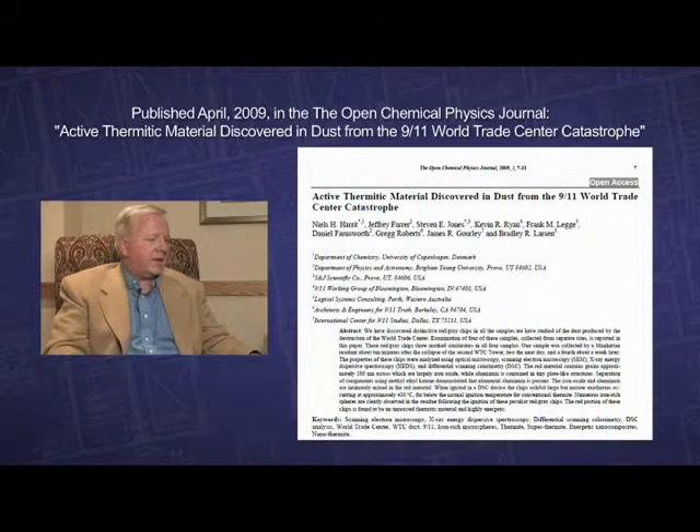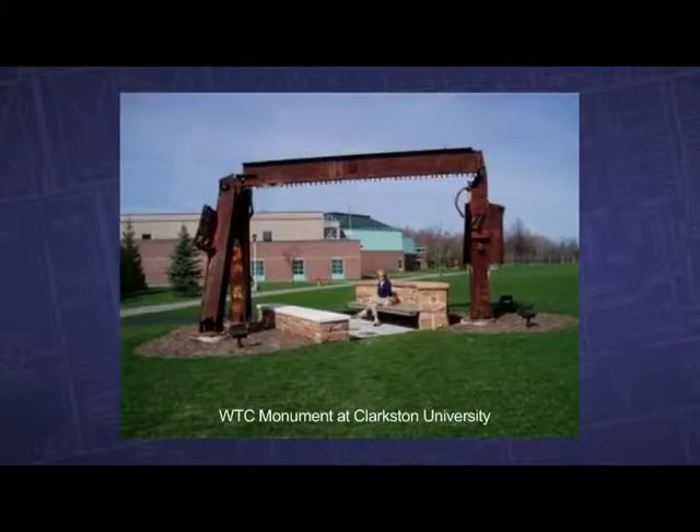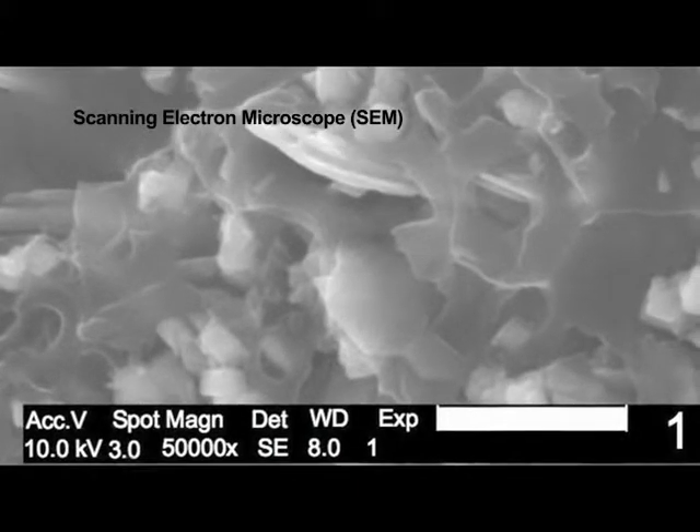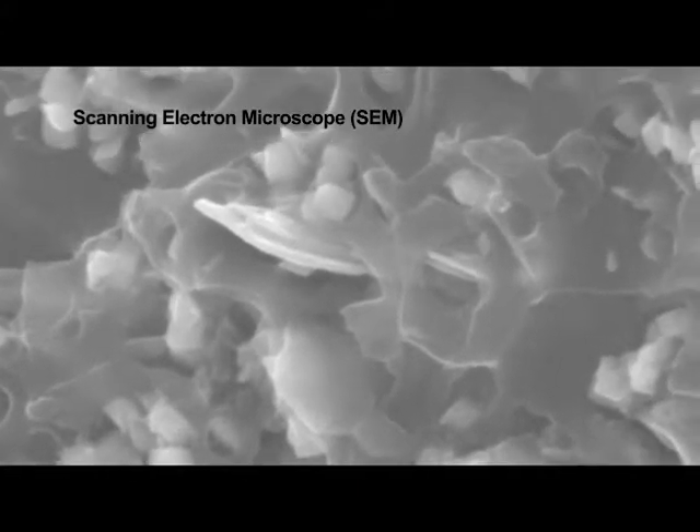They stand as an indictment of the official story of 9/11. We also took paint that came off of the WTC steel, looked at it in the SEM, and did a compositional analysis, and found that it was not similar to the red-gray chip or the red layer of the red-gray chips. This cannot be paint. Paint does not have these exotic properties — it's impossible. This is material that is of military use that really shouldn't be there.